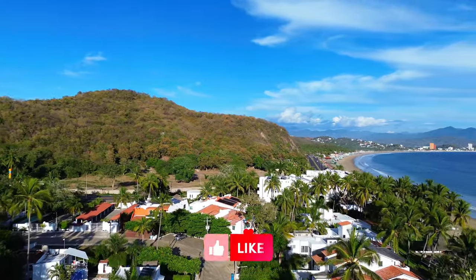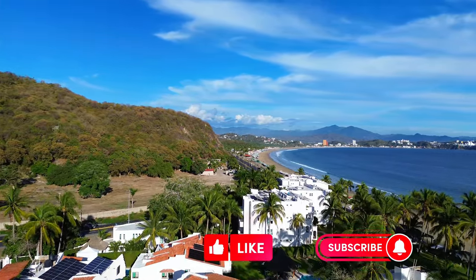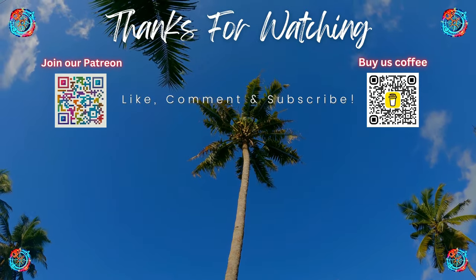This is all for today, guys. Thank you so much for being with us today. Don't forget to hit the like button and subscribe so you don't miss any of our future adventures. See you on the next one!